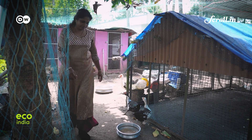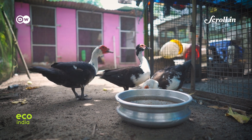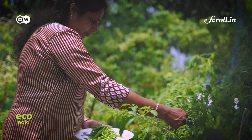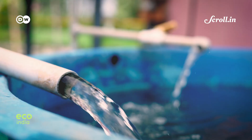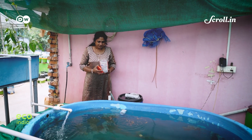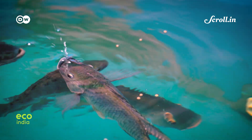It started with poultry farming for Liji Anthony. She then began growing vegetables on the side. Then, when she heard about another farming method being promoted in her village, she knew she had to give it a shot.